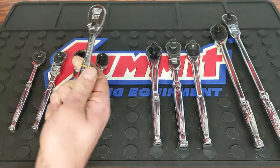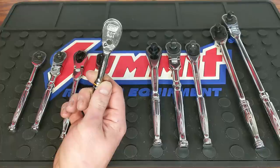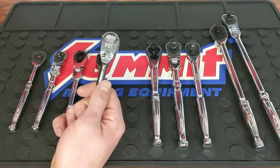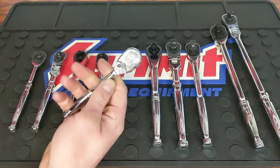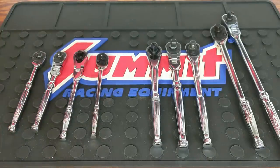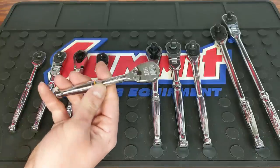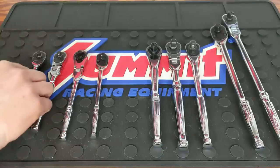First up is the GearWrench 90-tooth, recently released in 2020. I've been really happy with it. I haven't used it quite as much as the 120XP, the 84-tooth, or the Tekton 90-tooth, but overall it's a really good ratchet. It's really smooth and it's nice that they have a 90-tooth count. This runs $20 to $24, so not too shabby. You save money when you buy it in sets. Really good quality — I've had great experience with GearWrench ratchets.